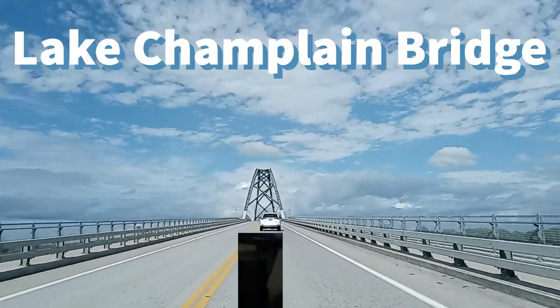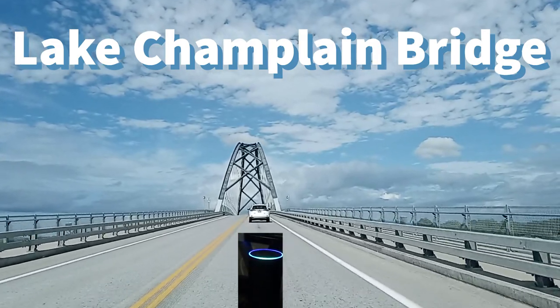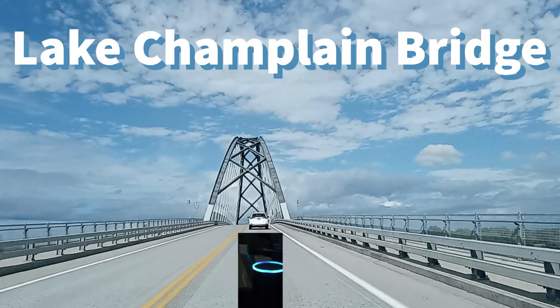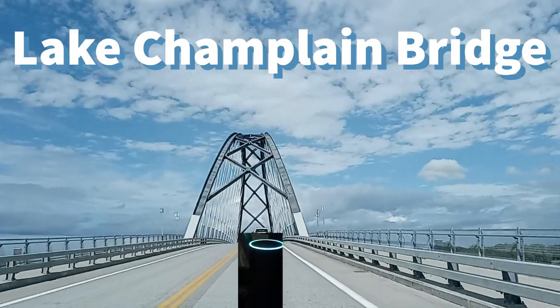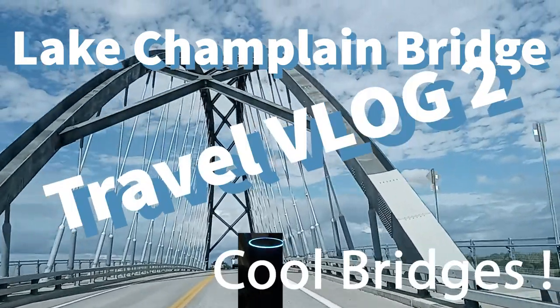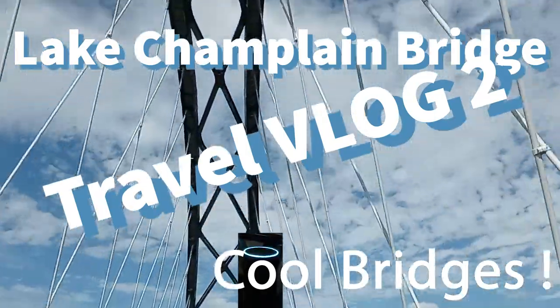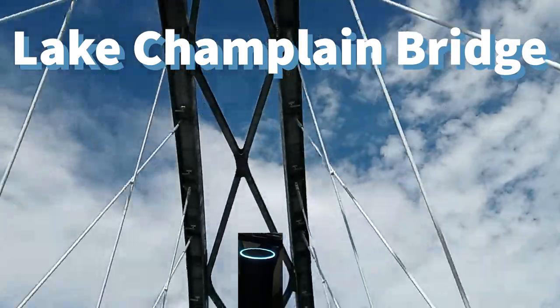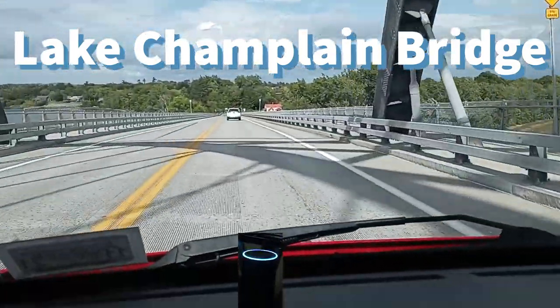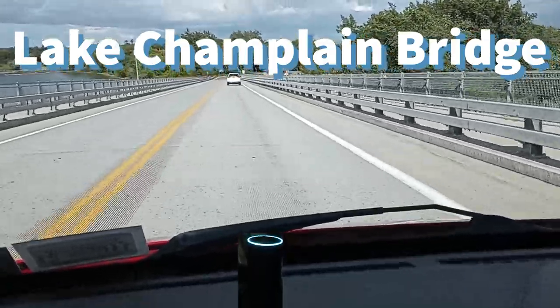Alexa, what type of bridge is the Lake Champlain Bridge? The Lake Champlain Bridge is classified as a tied arch bridge, which is an arch bridge in which the outward-directed horizontal forces of the arch or arches are borne as tension by a cord tying both arch ends, rather than by the ground or the bridge foundations. This strengthened cord may be the deck structure itself or consist of separate, deck-independent tie rods.